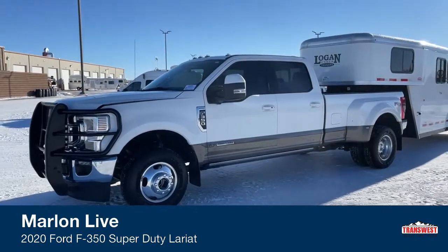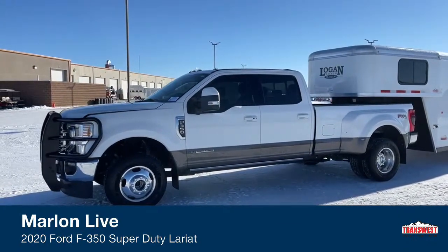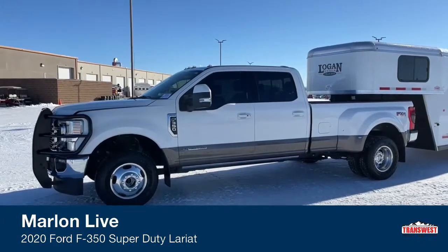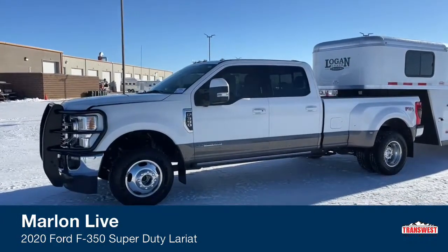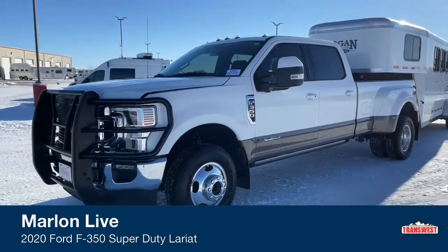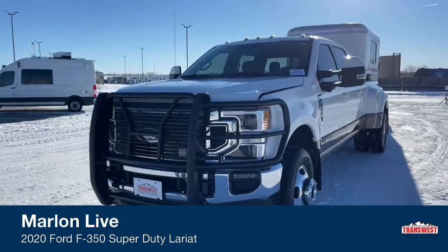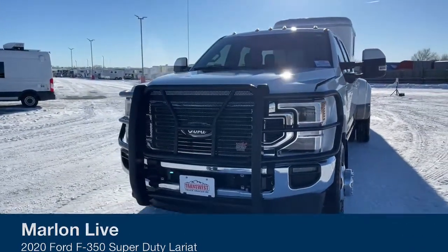Again, for all those tuning in, it is a 2020 Ford F350 Lariat trim dually. This one does have the FX4 package. As you guys can see, there are a few upgrades on here — this huge grill guard, of course, for protection.